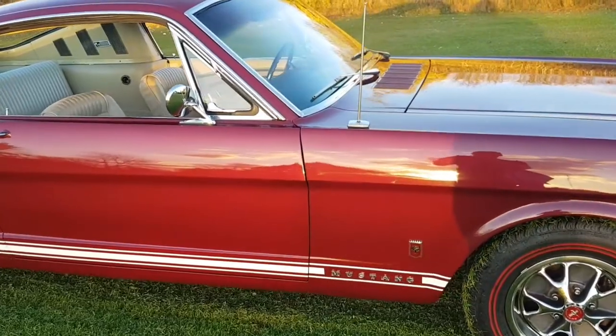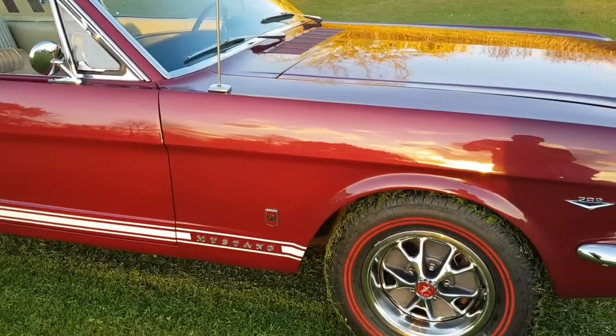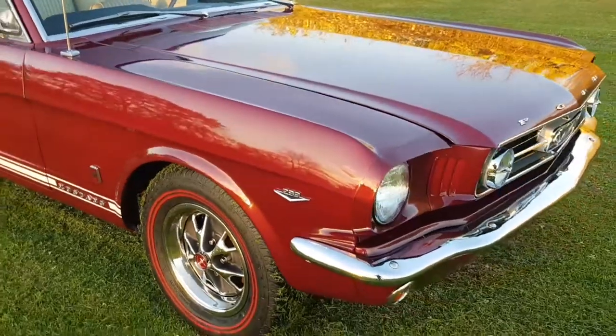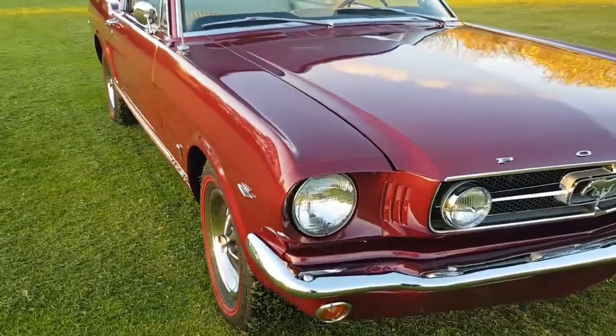GT side stripes, Mustang lettering, GT lower badges. As you can see, the shut lines are beautiful on the car. The doors open and close very well. Boot and bonnet do the same.